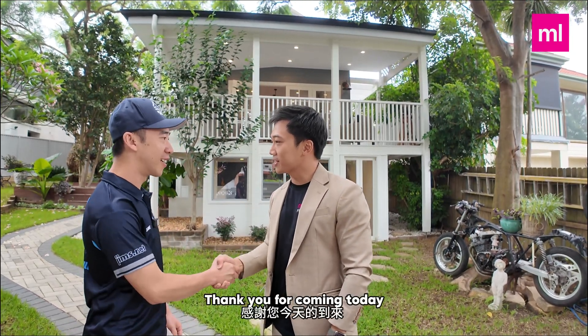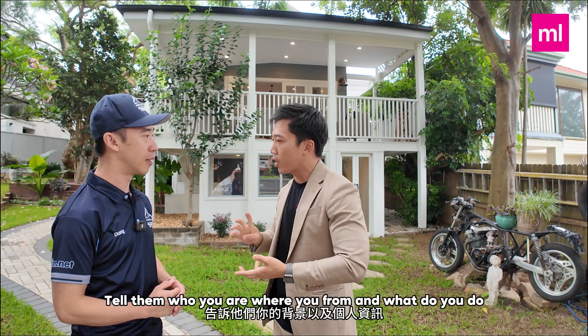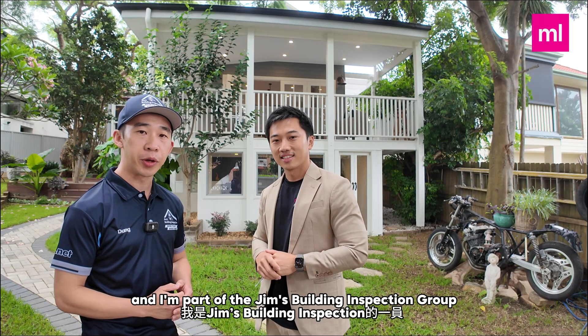Morning Doong. Morning. Thank you for coming today. It's a pleasure. Before we start the building inspection, why don't you introduce yourself to the audience, tell them who you are, where you're from, what do you do? Sure. So my name is Doong. I'm a local building inspector based in Hurstville and I'm part of the JM Building Inspection Group.